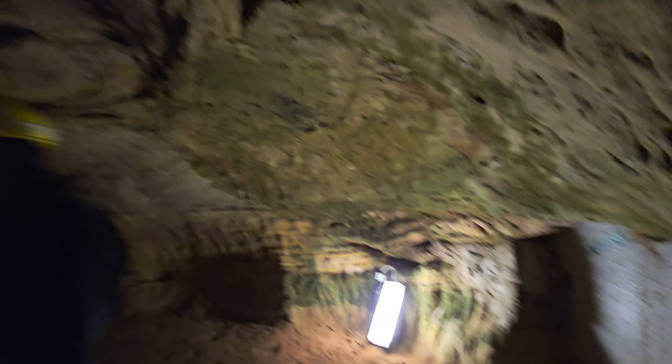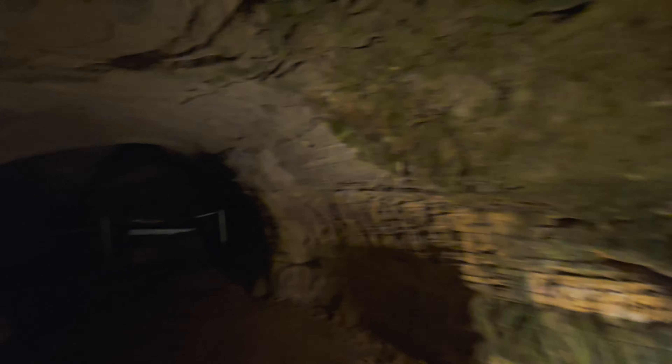Come to Germany, they said. Go in all the caves, they said. Sand mine. Sorry, it's not a cave. Sand mine.